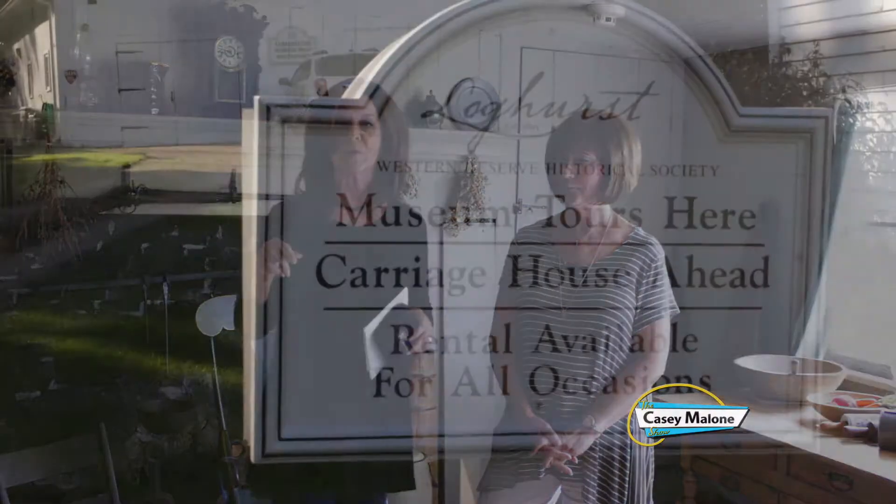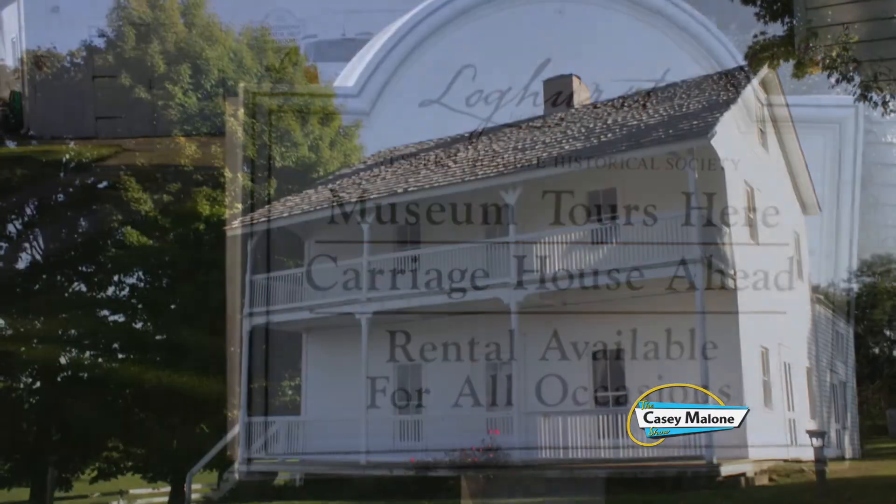Well, again, this is one of those things I drive by five, six times a week and I never stop to visit. And it is Loghurst, right here on Route 224 in Canfield, part of the Canfield Heritage Foundation. The site manager is Janelle Donahue. And Janelle, this really is an interesting dwelling with a really rich history.